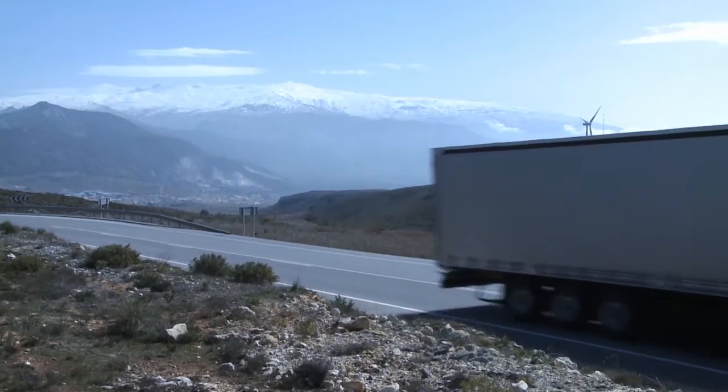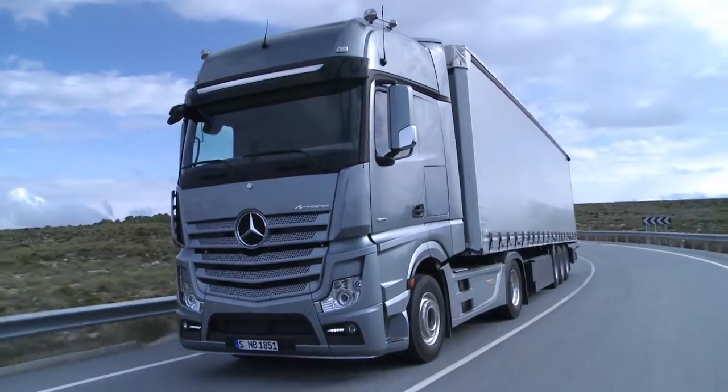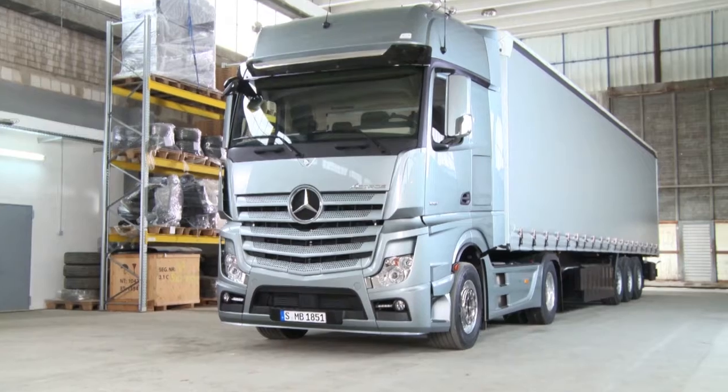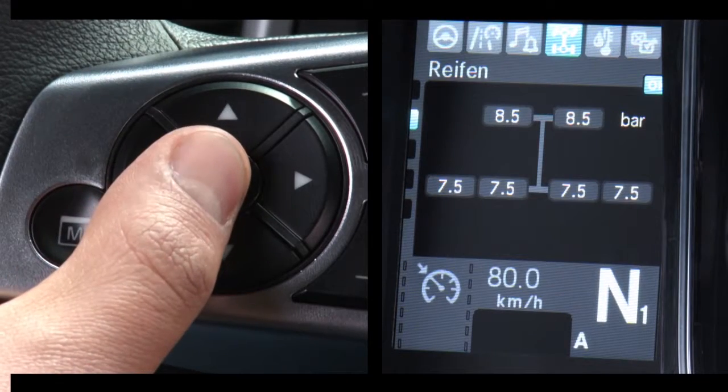The ideal tire pressure offers great potential for savings. Driving with the tire pressure too low results in substantially higher fuel consumption than necessary. Every driver should therefore always check the serviceability of his vehicle, including the tire pressure, before setting off.